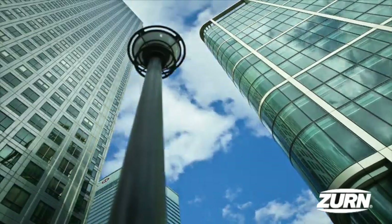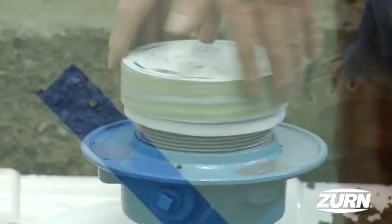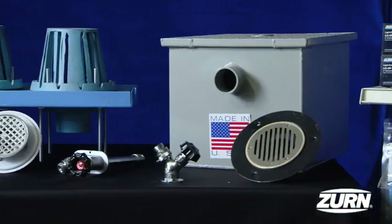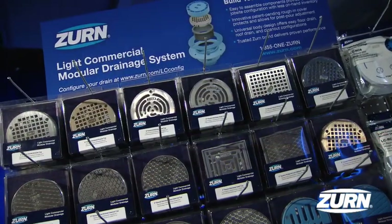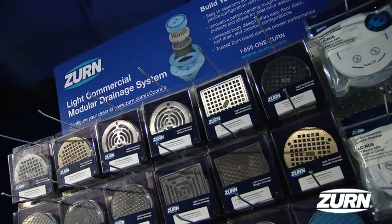We've designed for the tallest, biggest, and the toughest, making installations the easiest. All of our products have been proven by exceptional people like you. Czern is excited to announce our latest innovation with the new Light Commercial Modular Drainage System.